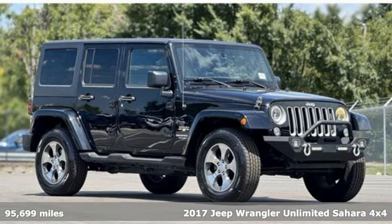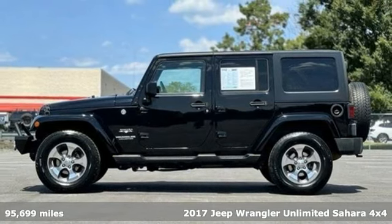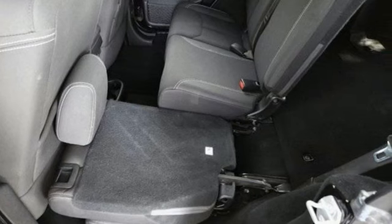It's a 2017 Jeep Wrangler Unlimited. The Wrangler is the right balance of style and purpose. And with four doors, it's easy for everyone to join in on the fun.